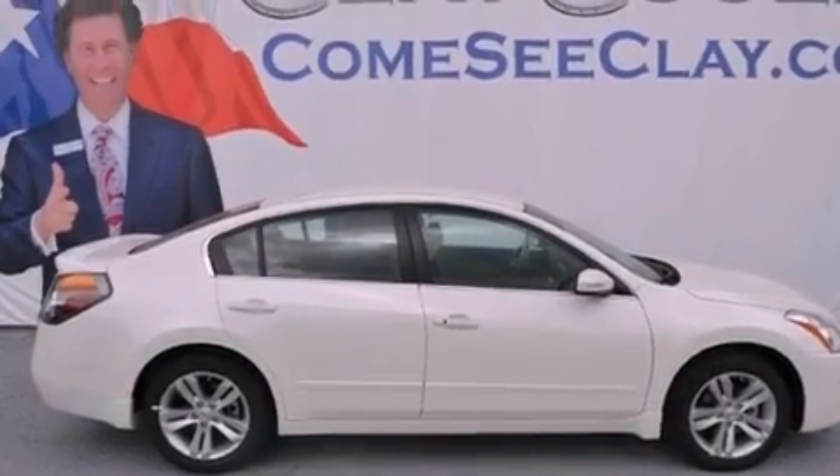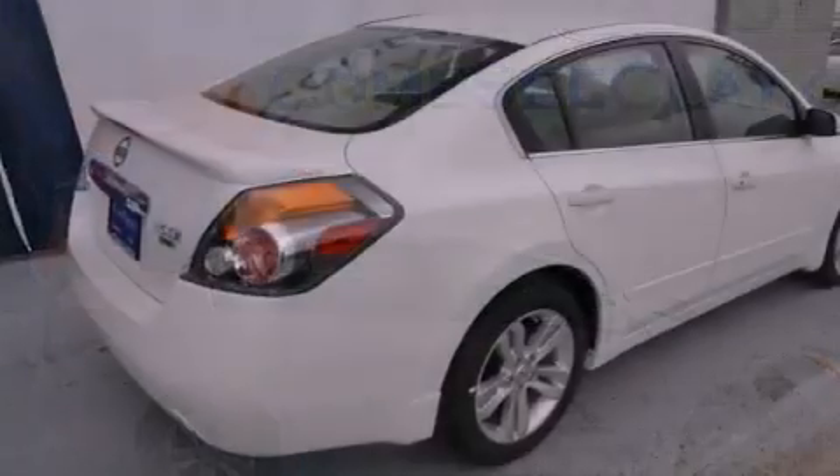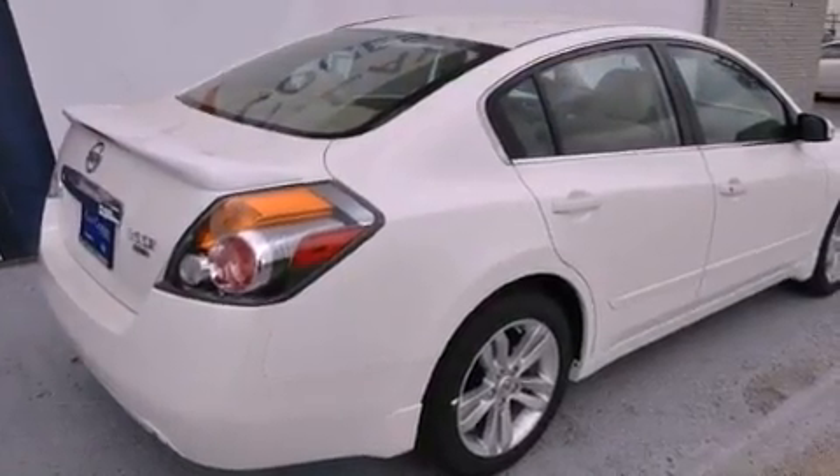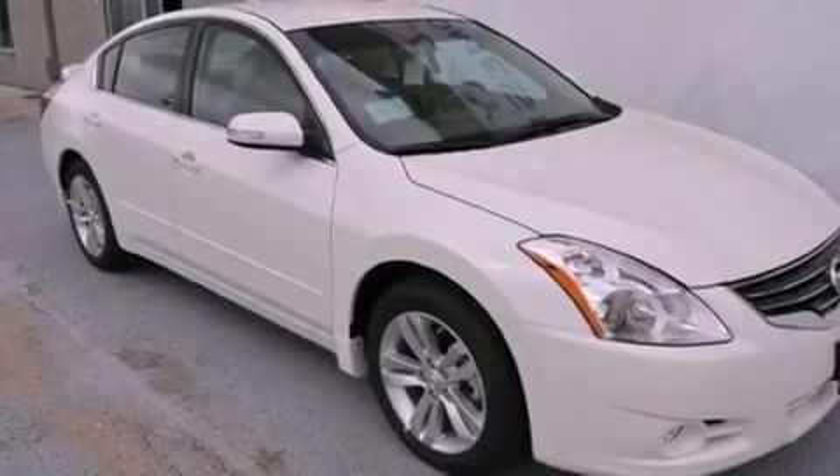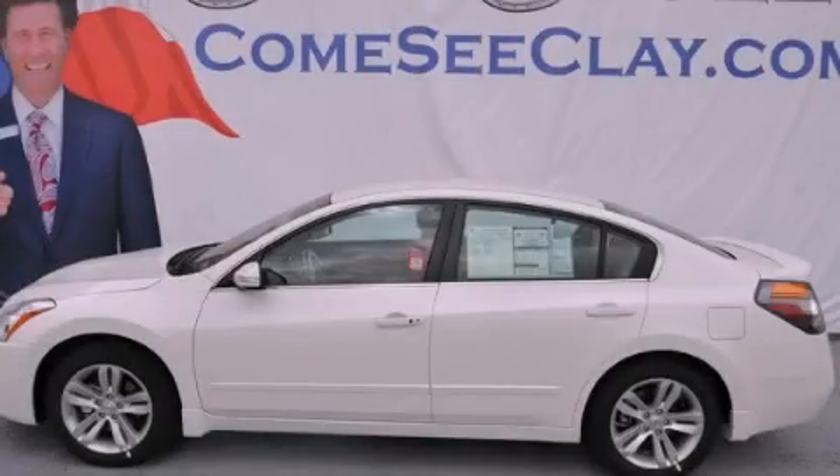Traction control, halogen headlights, a power driver's seat, and alloy wheels. With an EPA estimated rating of 27 miles per gallon on the highway, fuel efficiency does not take a back seat. Contact us today to arrange your test drive.